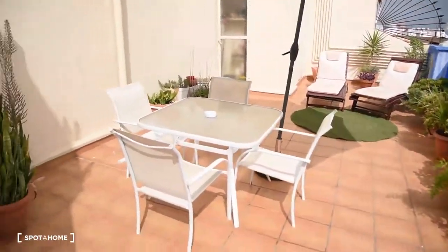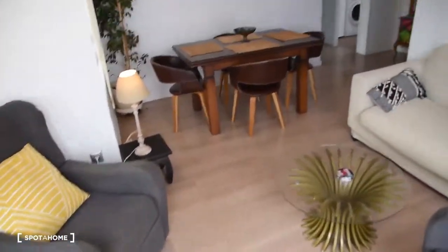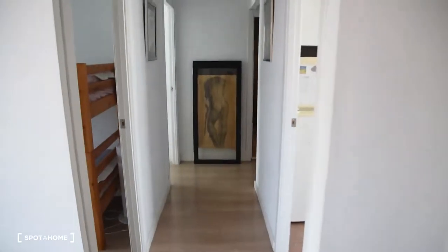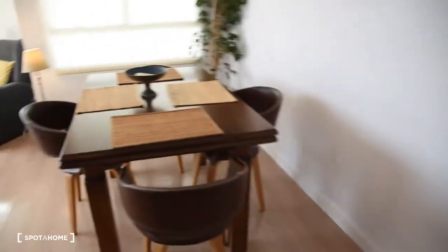As you will see, you have this beautiful terrace right here, with access from the living room, but I'm going to show you everything in a second. So let's start here — we have the entrance to the apartment and all the rooms are connected with this corridor. Now let's start with the living room.